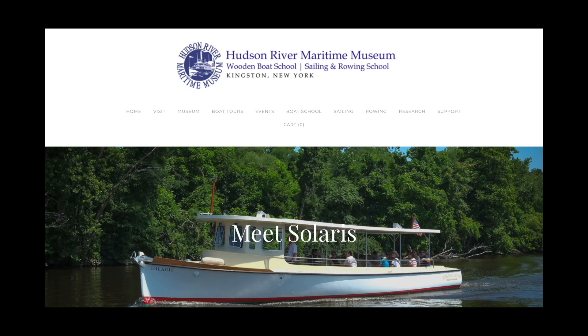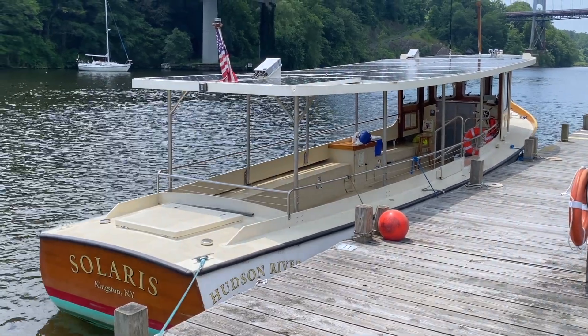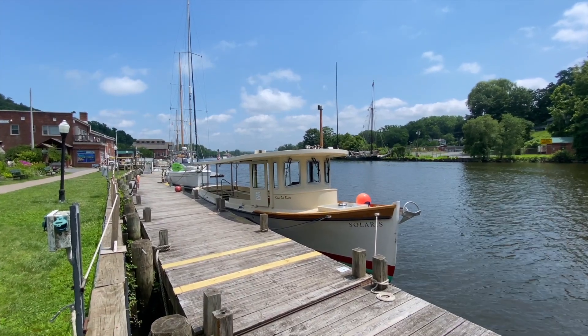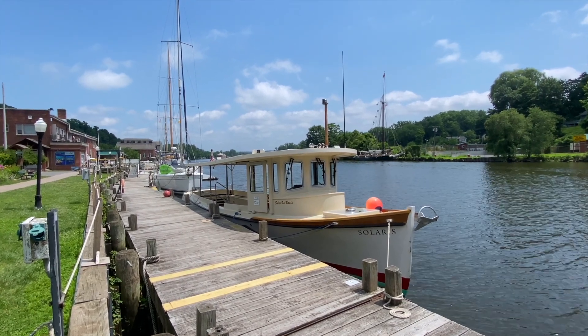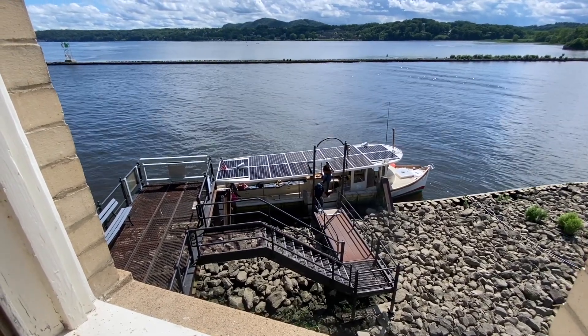Meet Solaris. Built by the Hudson River Maritime Museum in Kingston, New York, Solaris is the only solar-powered boat in operation on the Hudson River. It was designed from a concept by David Borton, who wanted a commercial solar-powered electric motor vessel that meets all U.S. Coast Guard regulations for commercial passenger-carrying vessels.